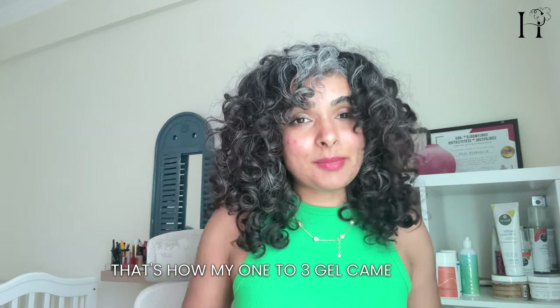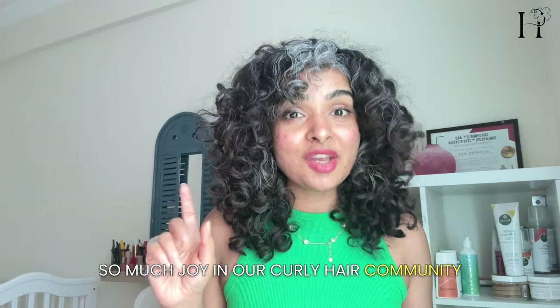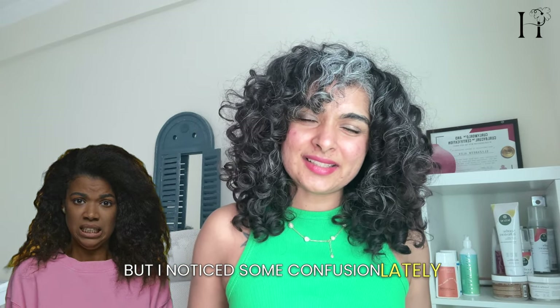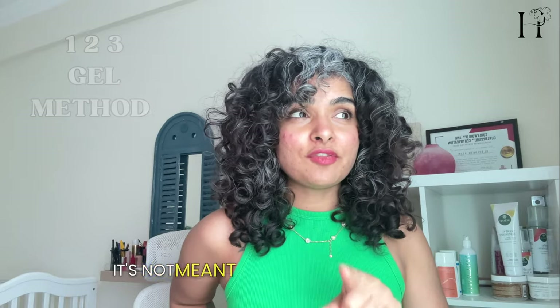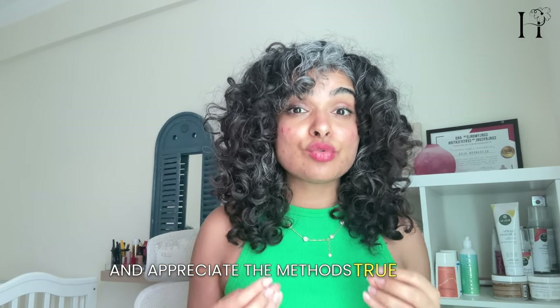That's how my 1-2-3 gel method came about. It brought so much joy to our curly hair community and was created years ago. It's been amazing to see the love and appreciation for the method over the years. But I noticed some confusion lately — it's important to understand the method. The 1-2-3 gel method was originally developed for the summer season and it's not meant for overusing hair gels. Instead, it involves strategically layering 3 gels in the same amounts you would usually use. Let's clear up any misunderstanding and appreciate the method's true intent.